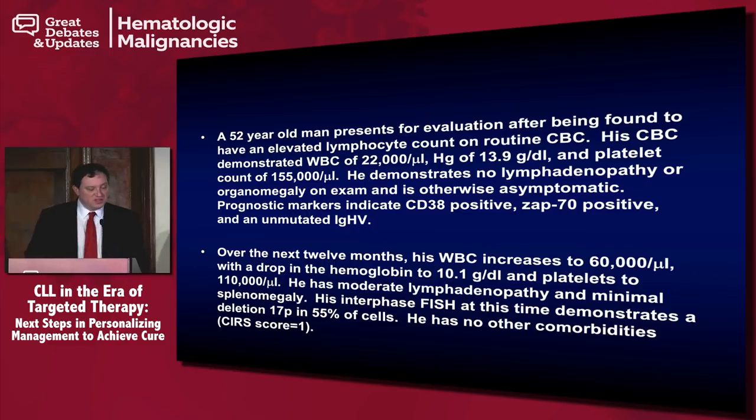So the second part of the case. Over the next 12 months, his white blood count increases to 60,000 with a drop in hemoglobin to 10.1 and platelets to 110,000. He has moderate lymphadenopathy but minimal splenomegaly. His interphase FISH at this time demonstrates a deletion of 17p in 55% of the cells. He has no other comorbidities — CIRS score of one. This patient is now showing signs of progression with a drop in platelets, a hemoglobin that makes him Rai stage 3, and significant lymphadenopathy.